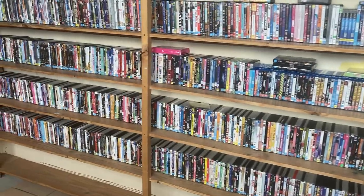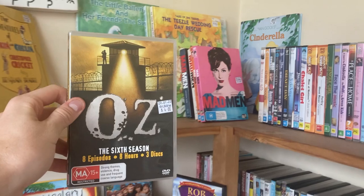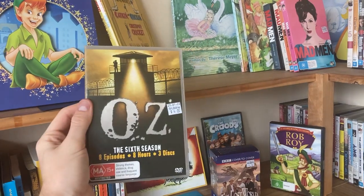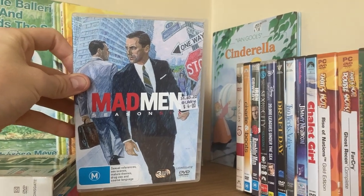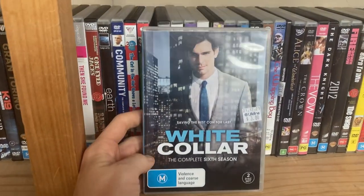A place that I love to start my sourcing is the DVD section, and I really wanted to take you through what I do with high-priced DVDs. $4 a piece for these. We've got Oz Season 6 — it sells for $18. Basically, what I'm doing here is I'm looking for those latter seasons. Mad Men Season 6 goes for $20, $15. There's enough wiggle room to go ahead with the purchase.